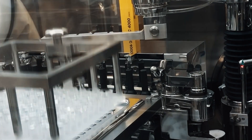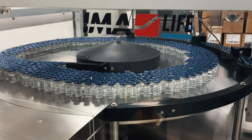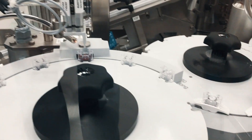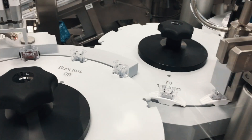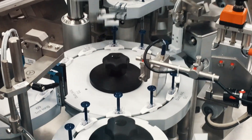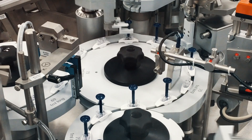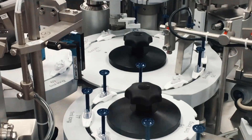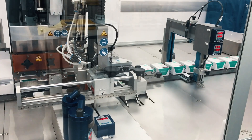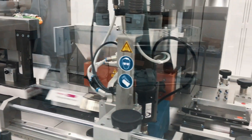The syringes and vials are filled and sealed before leaving the isolator. When the filled syringes and vials are ready, it's time for visual inspection, assembly and packing. All syringes and vials are inspected before proceeding to the next step. Here the syringes are mounted with their device components, and here we see the labelling and packing.